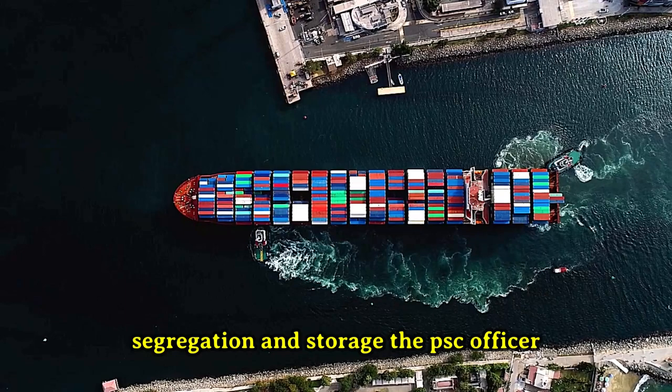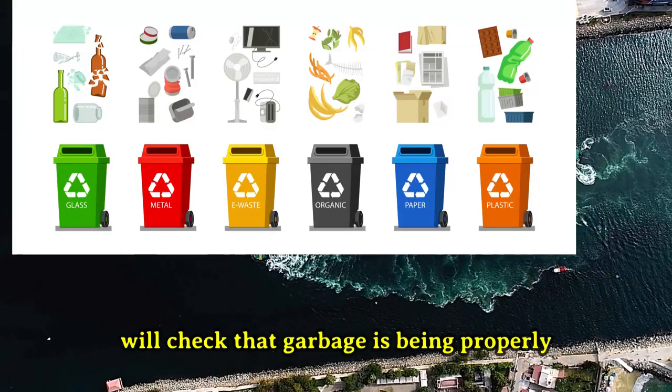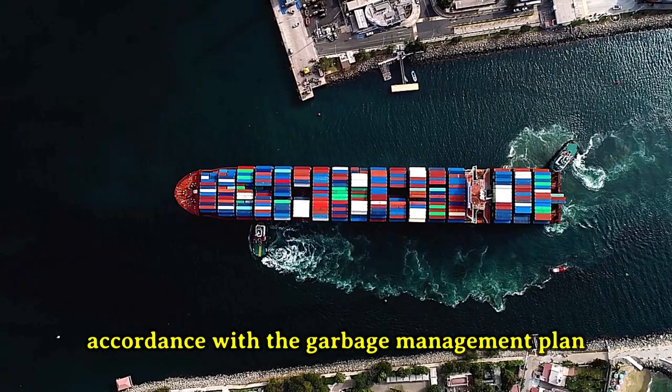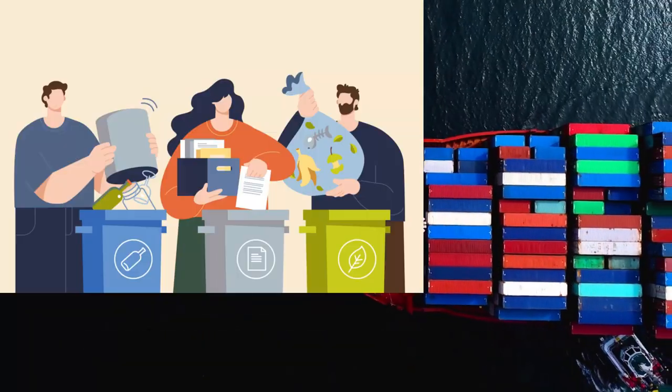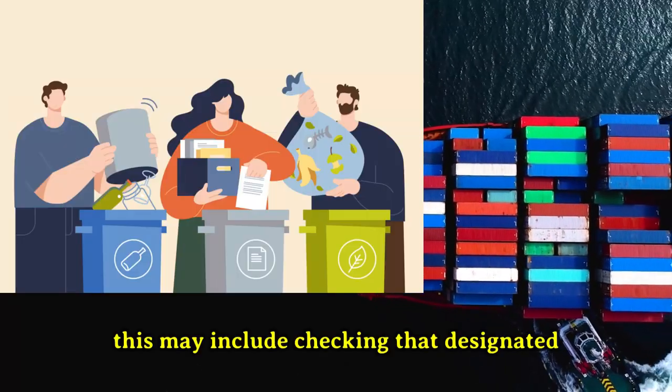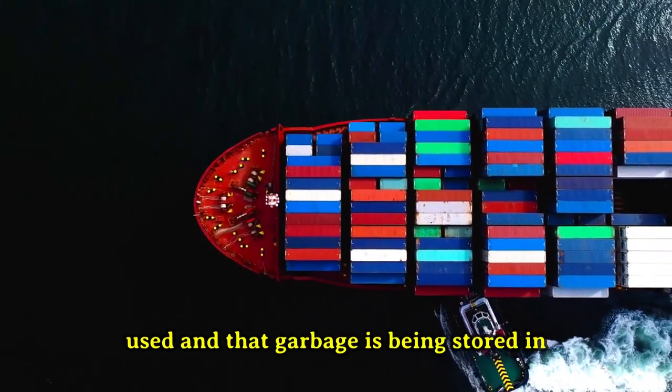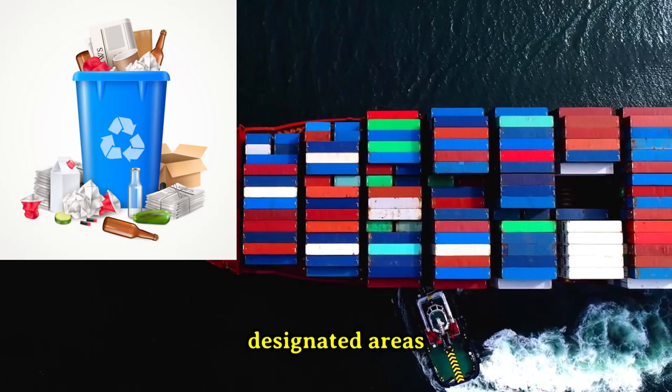2. Segregation and Storage. The PSC officer will check that garbage is being properly segregated and stored on board the ship in accordance with the garbage management plan. This may include checking that designated garbage bins and color-coded bags are being used, and that garbage is being stored in designated areas.